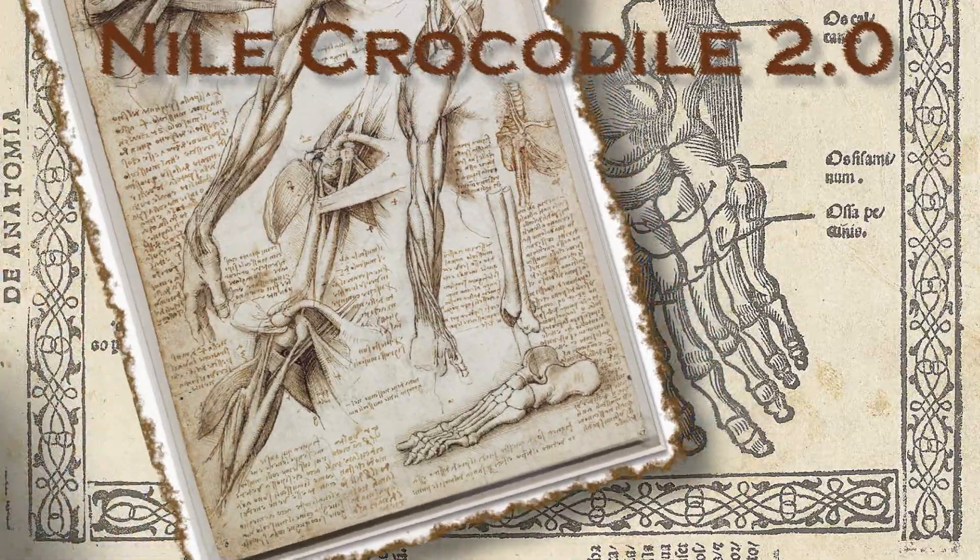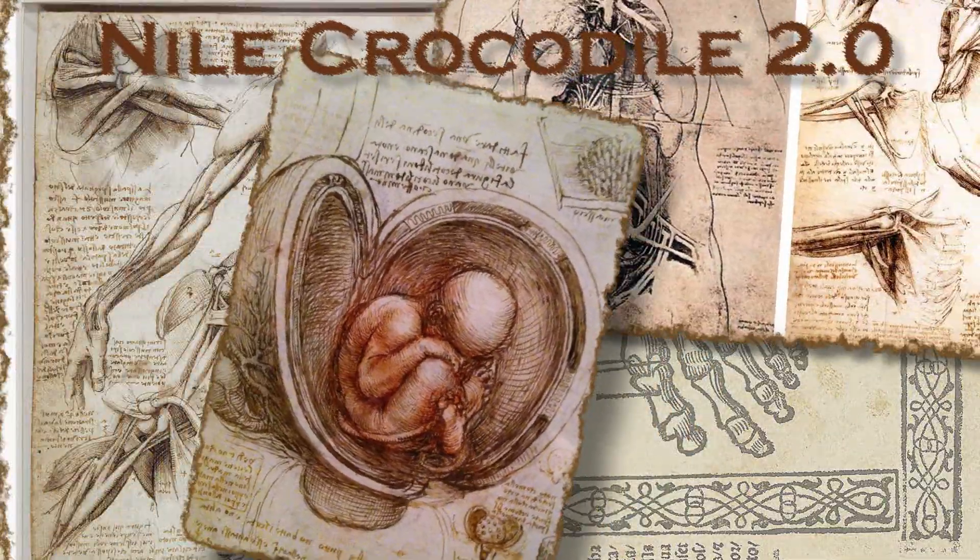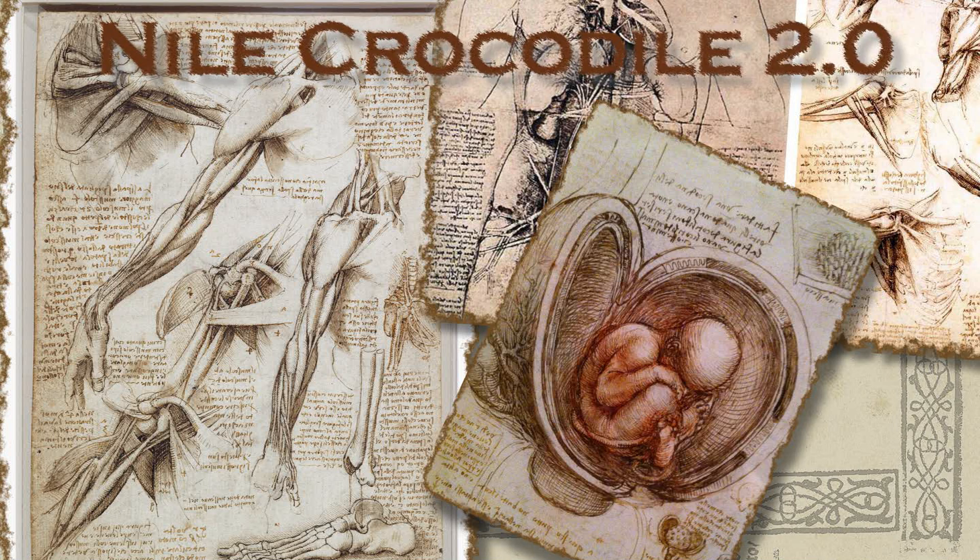Through the ages, man has tried to understand nature. Some did by making models with math. Some captured what they saw with text. And others with visual representations of reality.